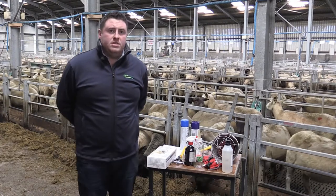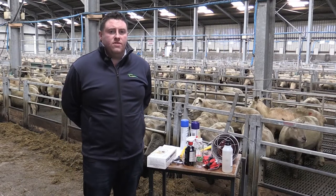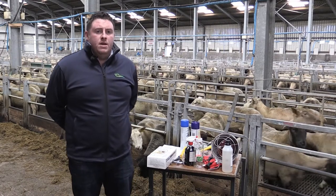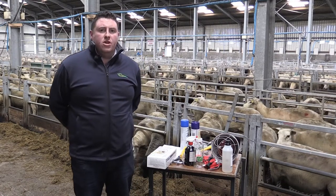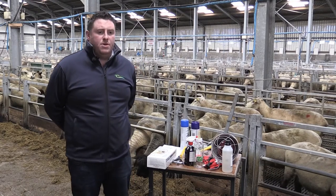Lambing is the busiest and most stressful time on all sheep farms, stressful for both animals and the farmer. The majority of lamb mortality occurs in the first few days of life, so our aim is to reduce mortality in this period if at all possible.